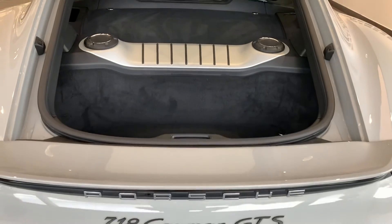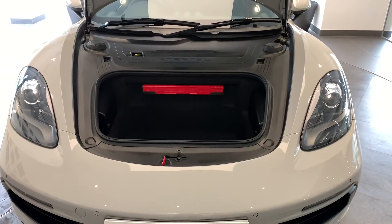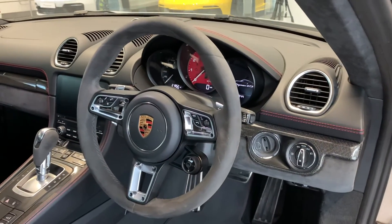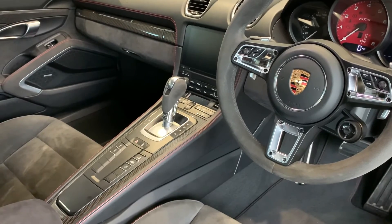We will ensure all tires are N-rated and have a minimum remaining tread depth of three millimeters. Finally, your new Porsche will be fully validated and ready for collection, giving you the confidence that your approved Porsche is ready for its next journey. There are no old Porsches, just new owners.